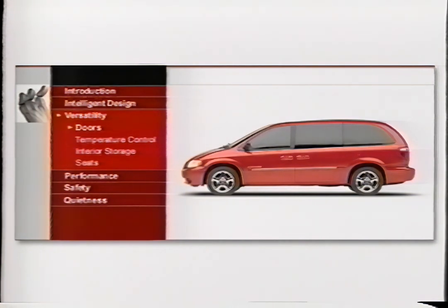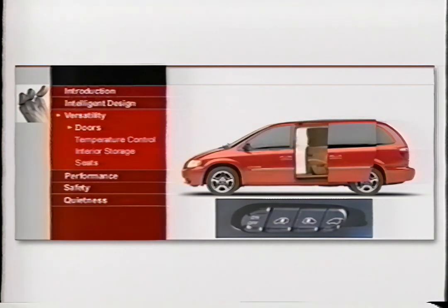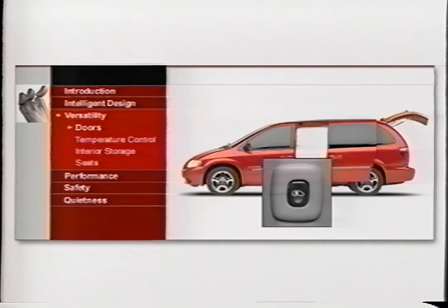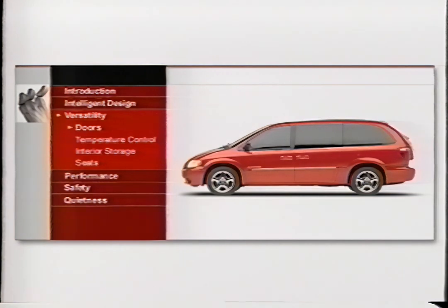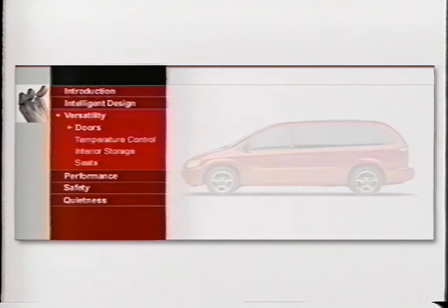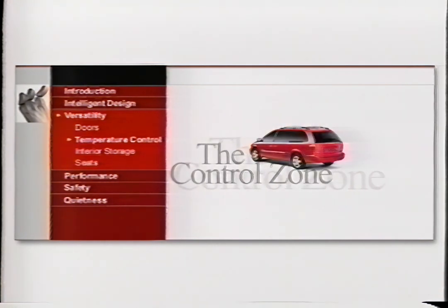When it's time to get everybody out, it couldn't be simpler. Push the buttons on the overhead console to open all the power doors, including the rear liftgate, or use the buttons next to the sliding doors. With the 2001 Dodge Caravan, it's just as nice being part of the out crowd as being on the in crowd.